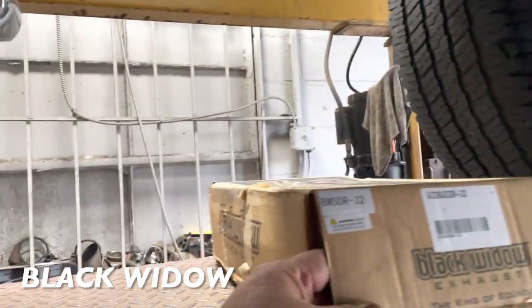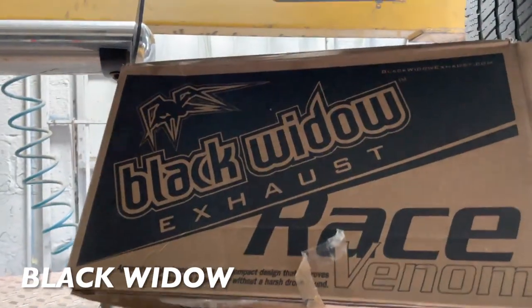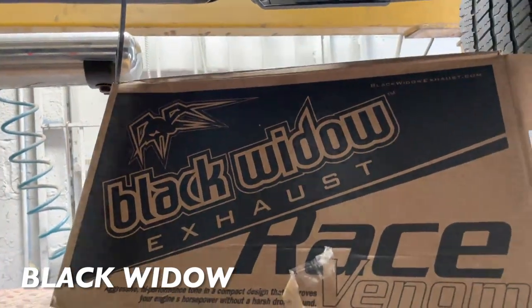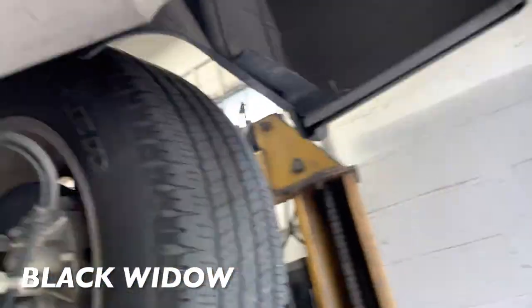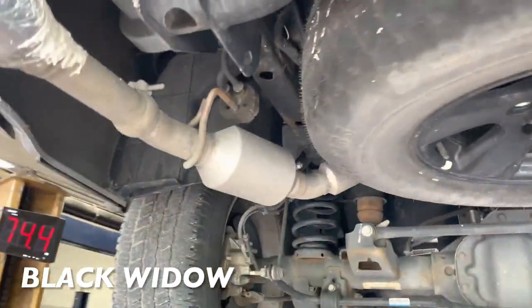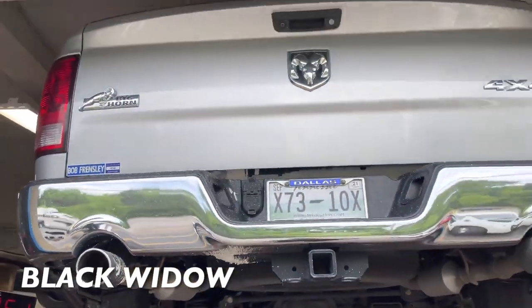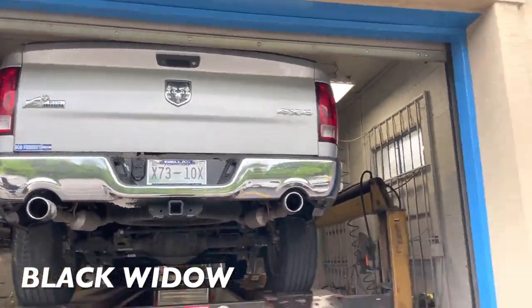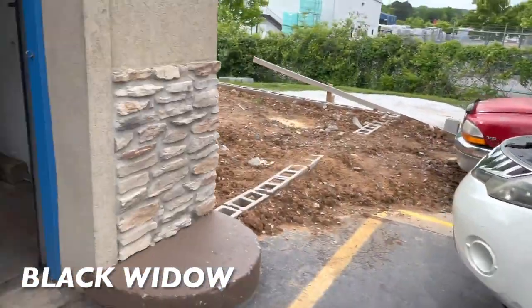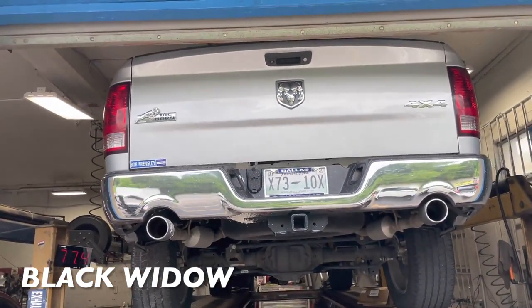We added a Black Widow part number BWSDR-32, which is a Black Widow Race Venom muffler right there. Then we kept his tailpipes the same and kept the resonators the same on both sides. He didn't want it too loud — he wanted a little bit of sound, not too much. It's the Big Horn edition 5.7 liter Hemi. The old muffler disappeared — I think the scrap guy took it already.